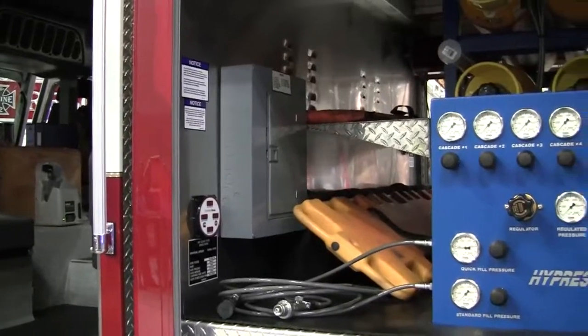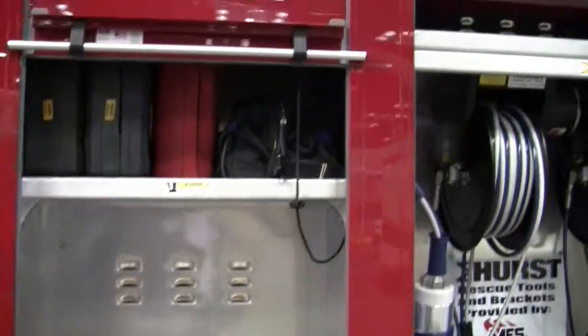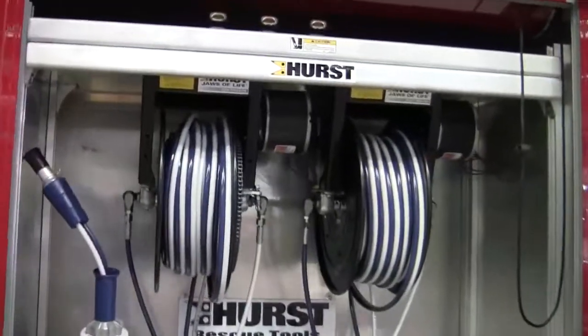We've got an ONAN generator — showing you more compartmentation. Just kind of walking down through the truck. This is a really neat setup.